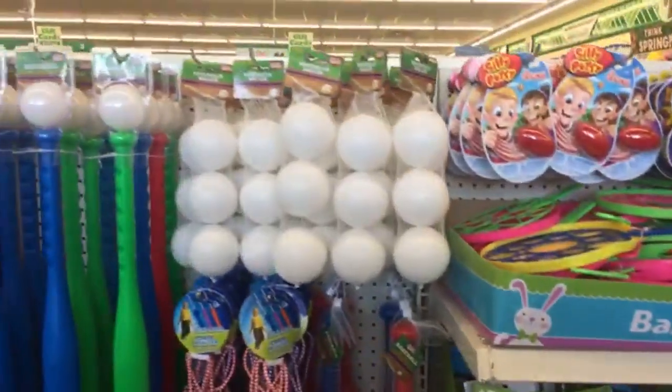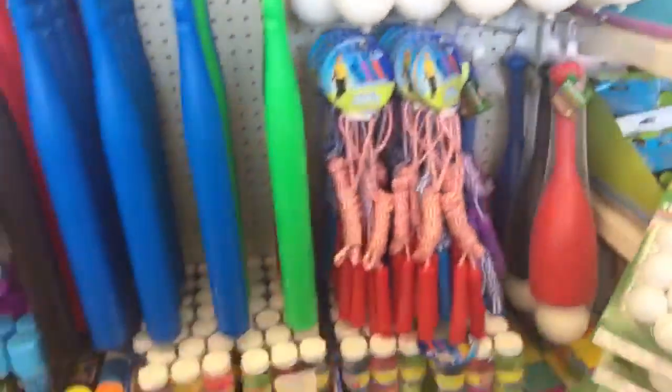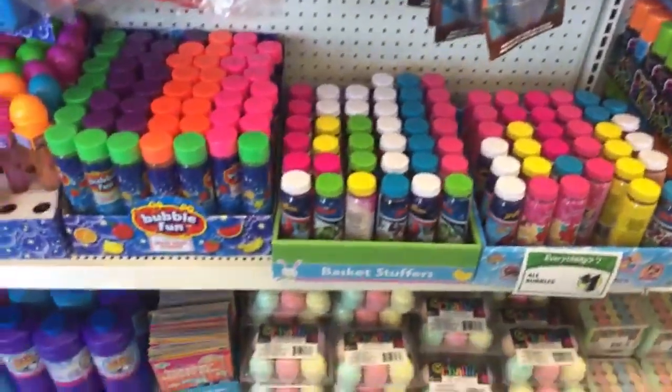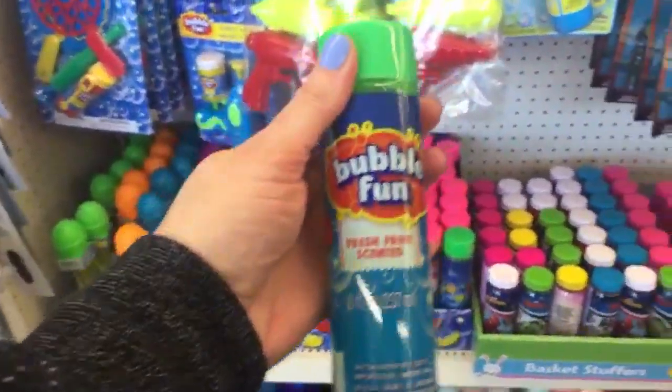We're never really huge on Easter in our house — maybe a little candy here and there from the grandparents. These are all fruit-scented bubbles, eight ounces.